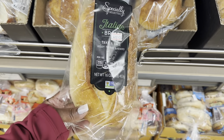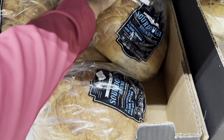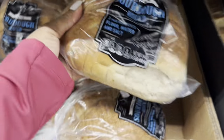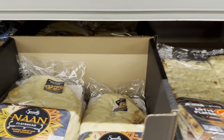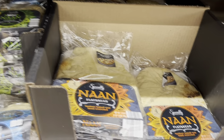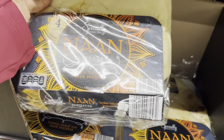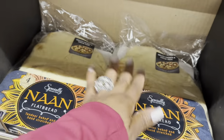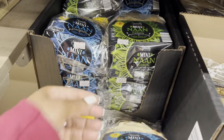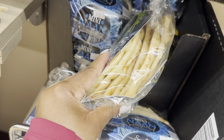Italian loaf bread — take and bake, ready to bake and serve — is $3.79. Sourdough round bread, already cut, is $3.69. Flatbread is $4.39 for three, great for making pizzas, and they also have mini flatbreads for $4.39, about eight per pack.